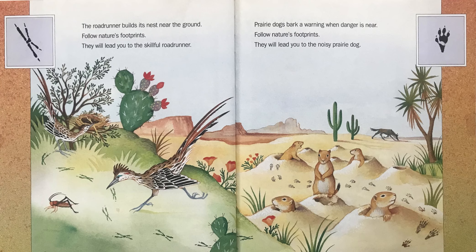The roadrunner builds its nest near the ground. Follow Nature's Footprints — they will lead you to the skillful roadrunner.